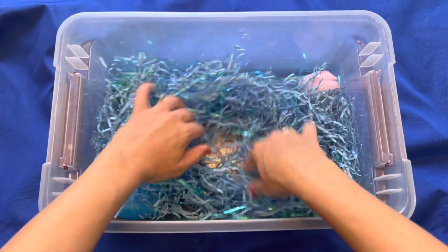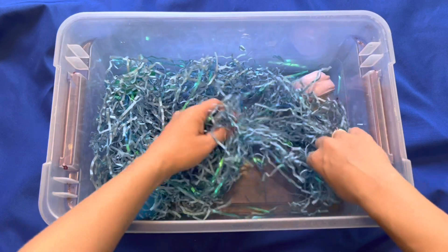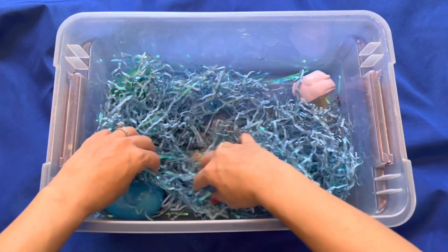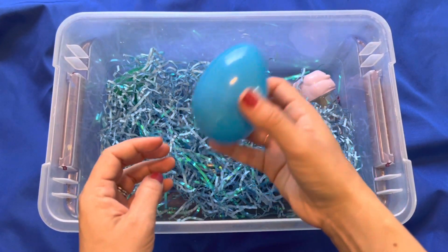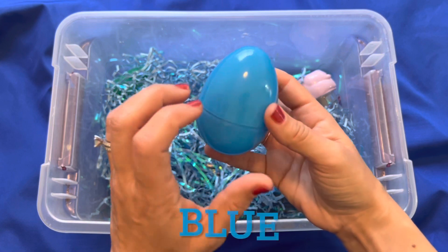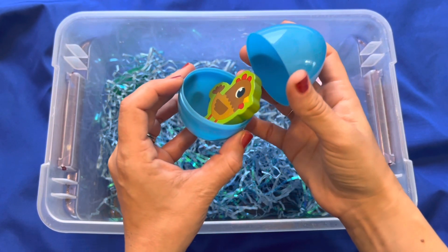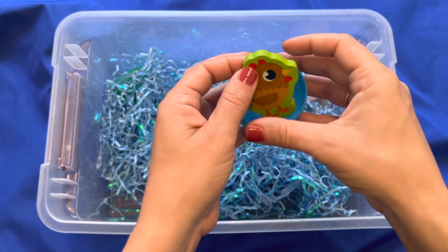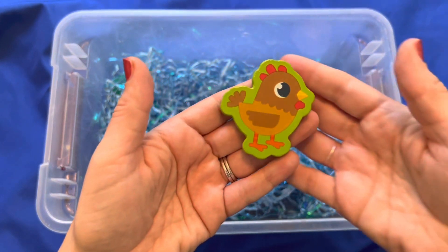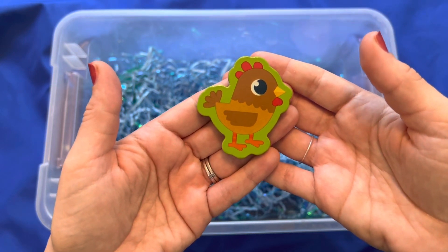Time to find another egg. Where could it be? Do you see one? Oh, there's a blue egg. What's inside? An animal — what kind of animal is that? A chicken. What does a chicken say? Cluck cluck.